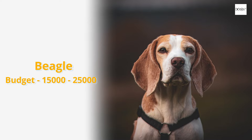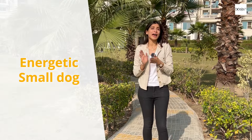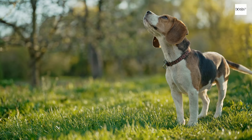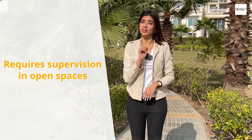The next breed in the budget category is a Beagle. Beagle is a breed that is very easily available in different varieties of colours and coats. If you are looking for an active dog that is very social and likes to run, then Beagle is the perfect breed for you. They like to run around and they are very alert and curious. Just one tip — if you take them to the park, always keep a leash with you. They are very active, and if you are energetic and looking for a smaller breed, then Beagle is a great breed for you.